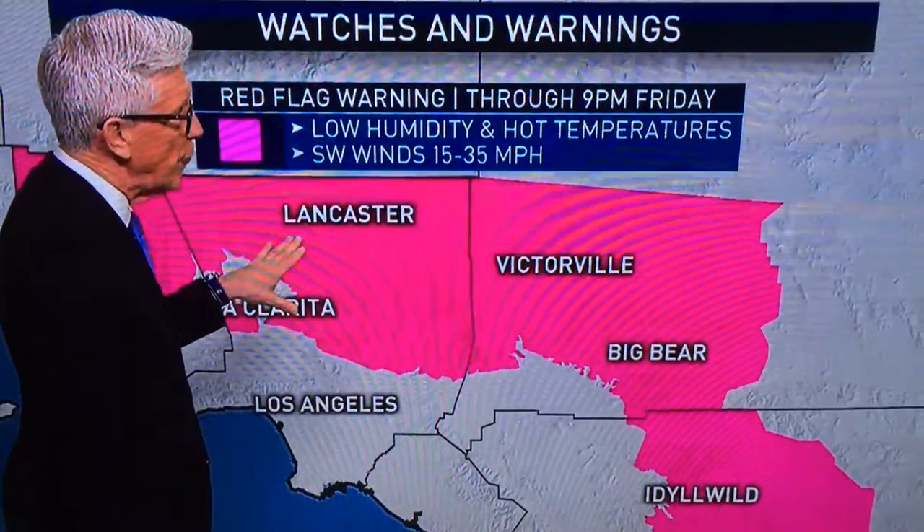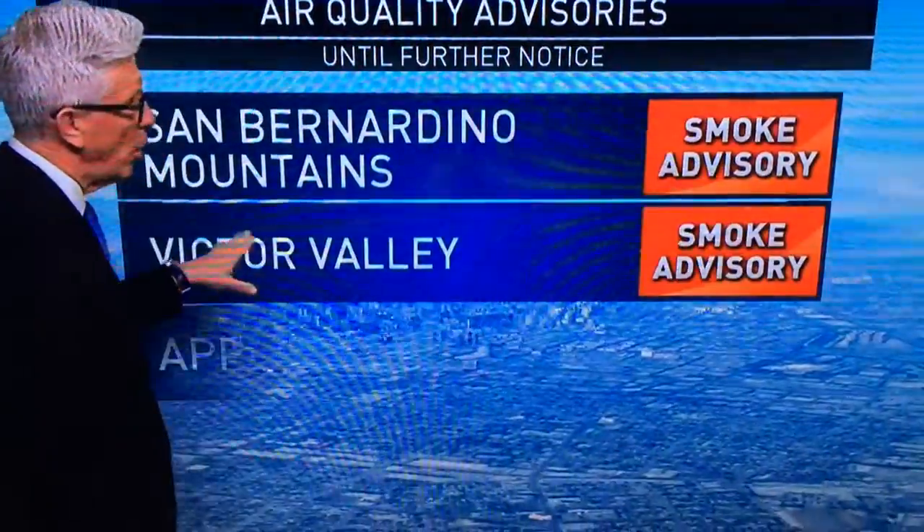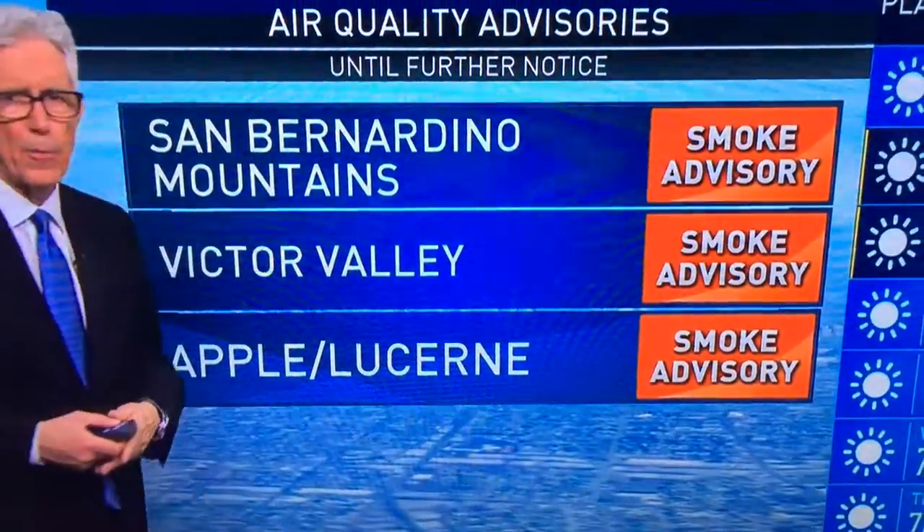We have extended the red flag warning until 9 o'clock Friday night for all mountains and all deserts in Southern California. We have smoke advisories for all those areas affected by the Blue Cut fire.